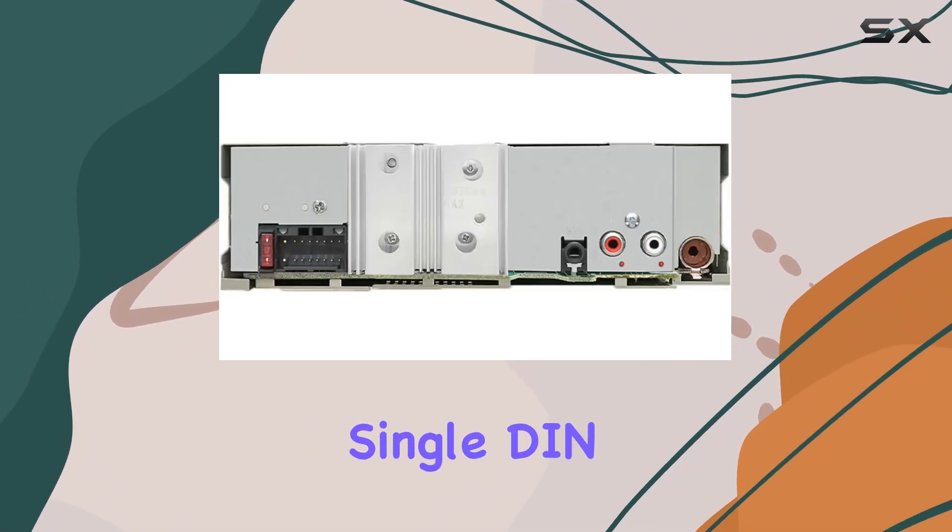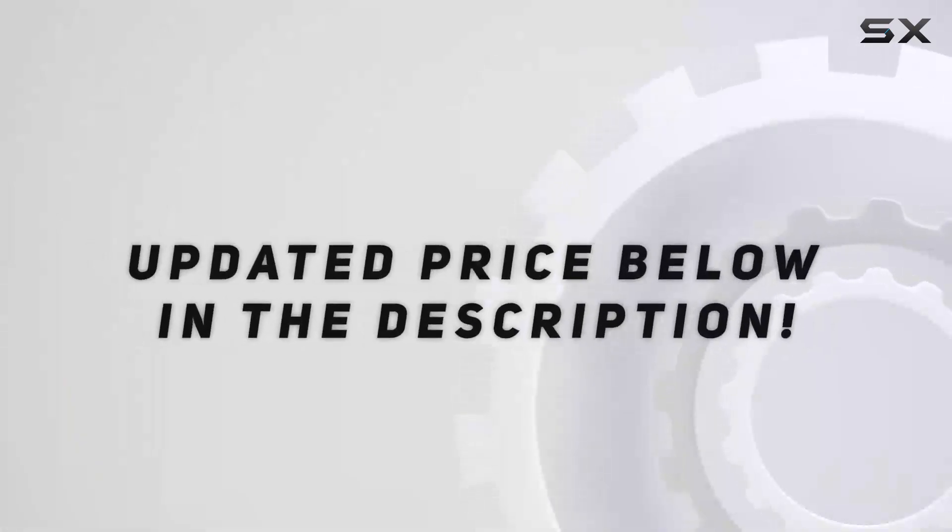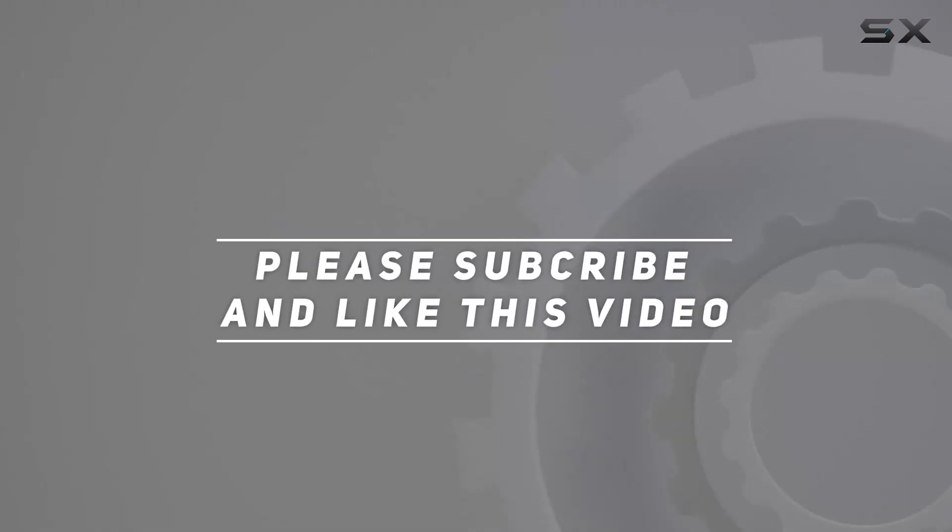Overall, the Kenwood Single DIN is a solid choice. Check out the video description for an updated price, and thank you for watching this video.